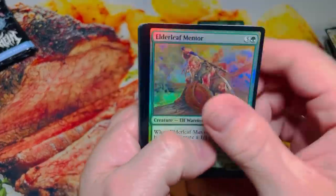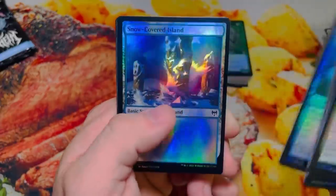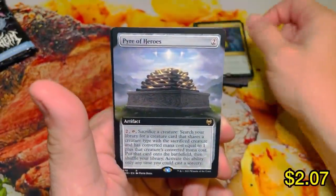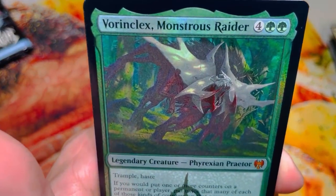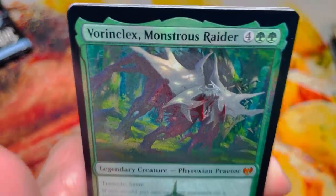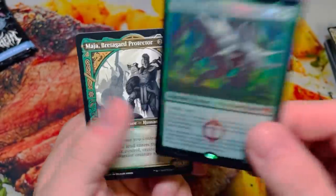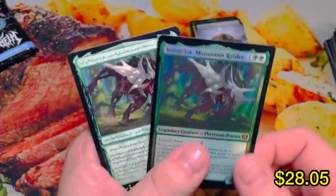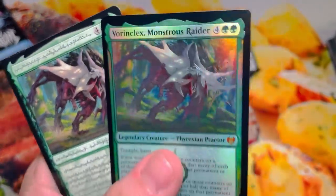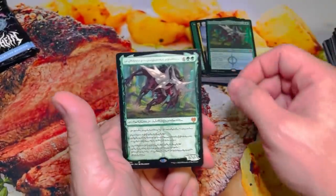Still looking for Tybalt, Vorinclex, or the Goldspan Dragon — let's see if we can get there. Starting off with Venom. Pyre of Heroes — seems like a good card. Vorinclex, Monstrous Raider! Ka-chow! Look at that Phyrexian logo. Bredegard Protect, go! Double V-Boy pack — Regular Foil Phyrexian Text and Non-Foil. That's the beef we've been looking for.